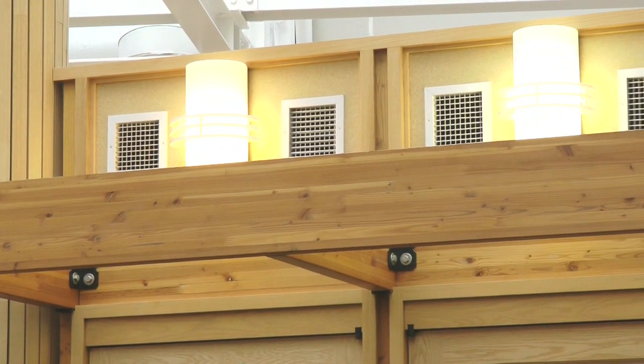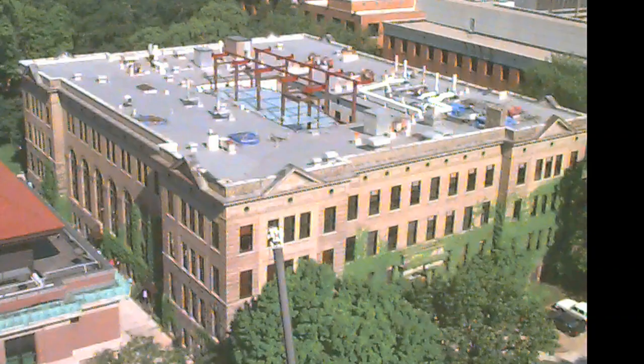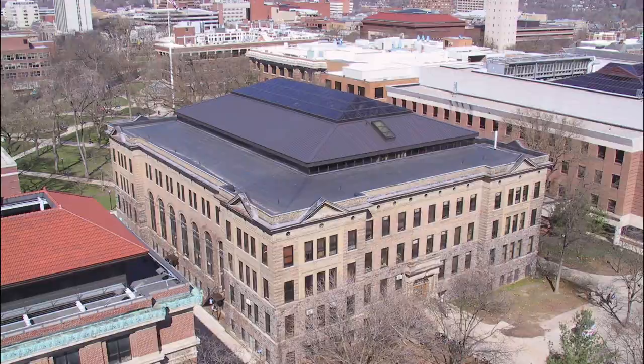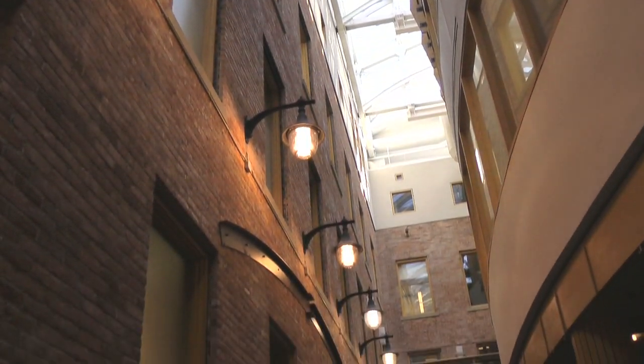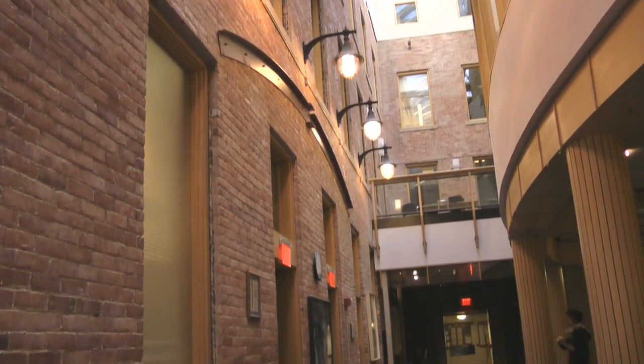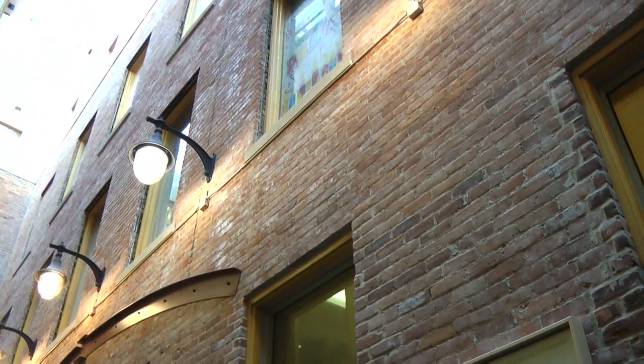The wood that you see was remilled from the attic timbers that used to be in the original building. Where we're standing right now is the top floor of the infill portion of the Dana Building. Infill is like a building within a building, so where we're standing right now actually has completely independent support structures from the original historic portions of the building.